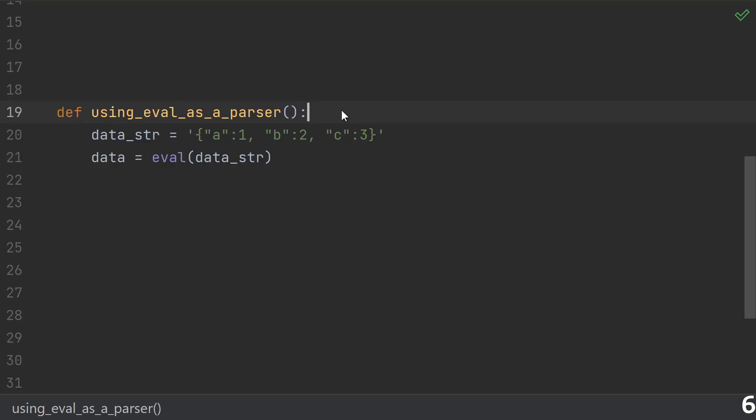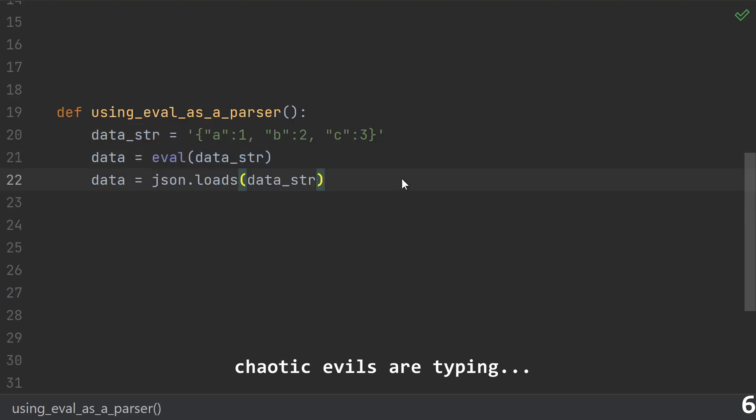Number six — put a finger down if you've never done this one — using eval as a parser. Through dubious means, you've got a string with a data structure in it. Just pass it to eval, what could possibly go wrong? Well, eval is bad and you should feel bad for trying. Okay, eval does have some legitimate uses, but parsing data from a string isn't one I would use in production. Instead, consider using an actual parsing library like the built-in JSON.